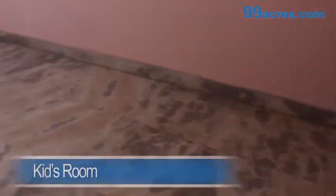The kids room and the guest room both have marble flooring, a cupboard, and share a common bathroom. The kitchen is very clean.